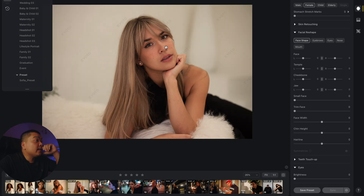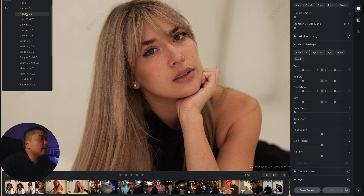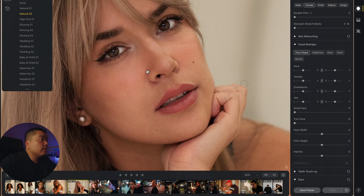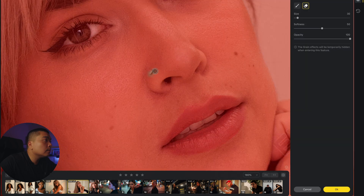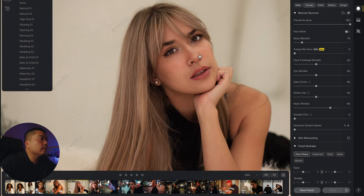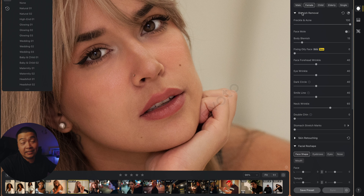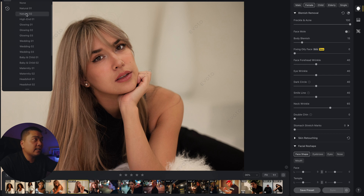Let's edit this photo — it's a studio shot with a different setting. Going to go to Natural 02 — boom! Before and after. It got rid of the nose ring here, so I need to erase that and get her nose ring back. With blemish removal, sometimes it can't detect nose rings and thinks they're blemishes — so you have to go in and manually select and erase that area.